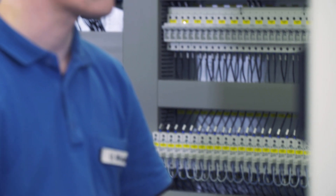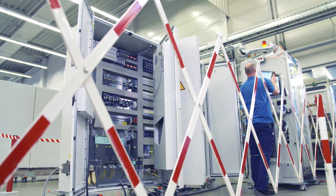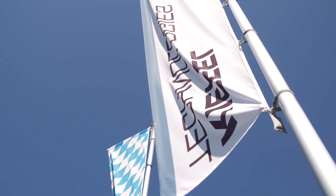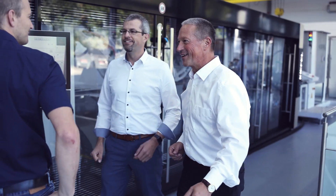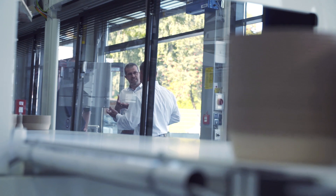Siemens also provided additional services including manufacturing a large part of the electrical cabinets in their engineering factory in Chemnitz. Working with Siemens is straightforward — we find solutions together, and the result was that we could complete the project very fast.